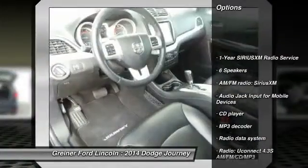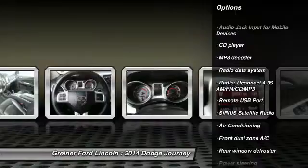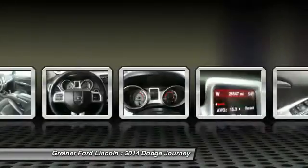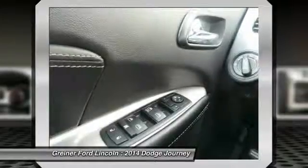Traction control, dual airbags, air conditioning, front power steering, four-wheel disc brakes, compass, rear window defroster, electronic stability control, power windows, fog lights.